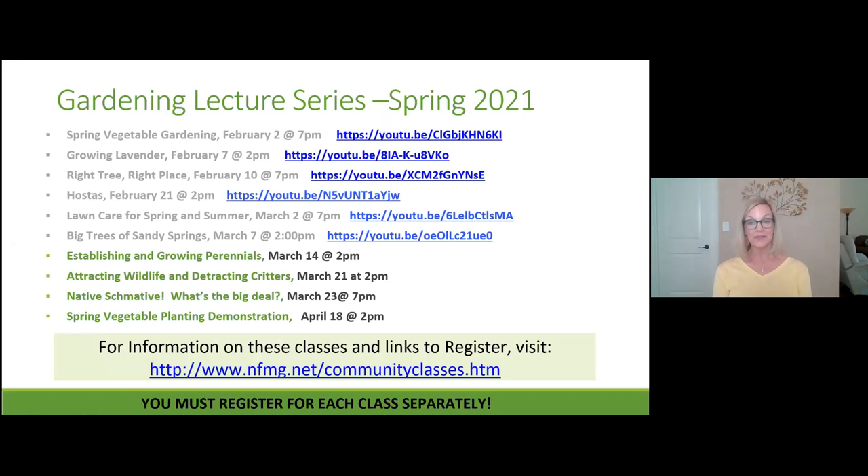We have a lecture series. The classes in gray on your screen have already taken place, but you can see them on our North Fulton Master Gardener YouTube channel. Right now you're learning about establishing and growing perennials. Next Sunday you'll learn about attracting wildlife and detracting critters. A native plant lecture happens on March 23rd, and our very last one is April 18th — spring vegetable gardens.